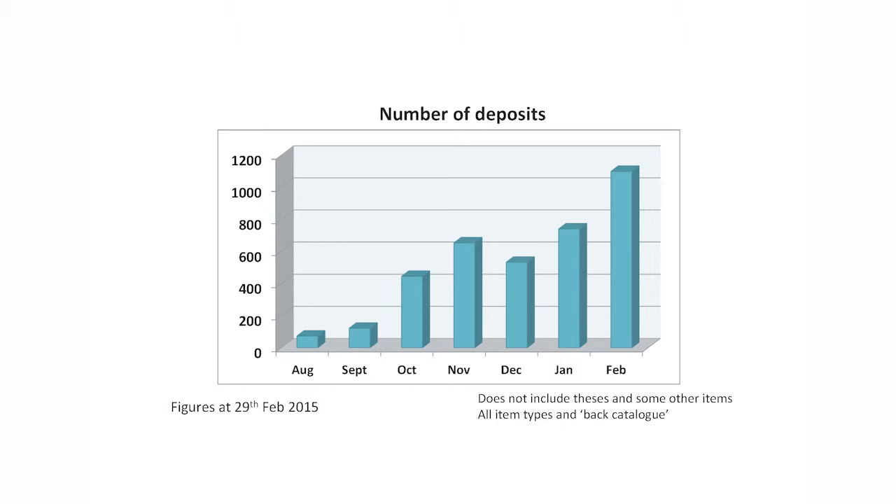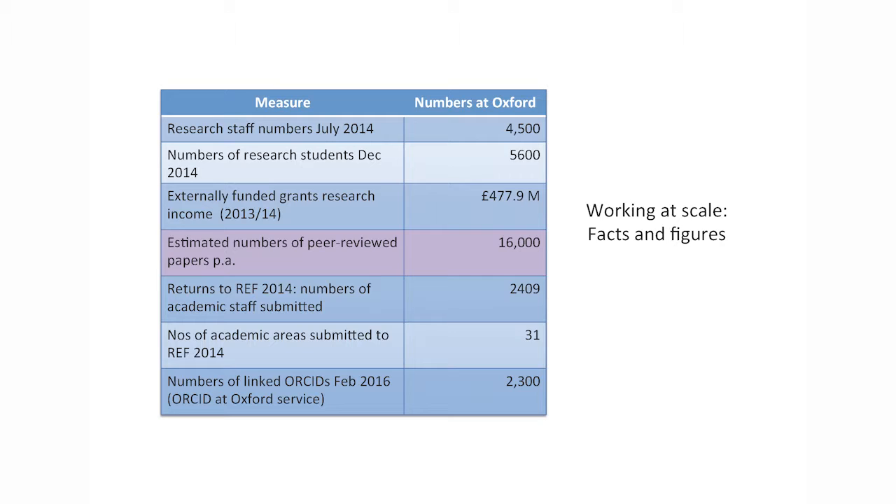We had 1,100 deposits in February, which works out at about 300 per week. The caveats here are that this includes all types of deposits — people are using this service not only for accepted manuscripts but also putting their back catalogue in — and it doesn't include theses which come in via a different route. To give context, Oxford has a lot of research-active staff and we estimate about 16,000 peer-reviewed items a year.